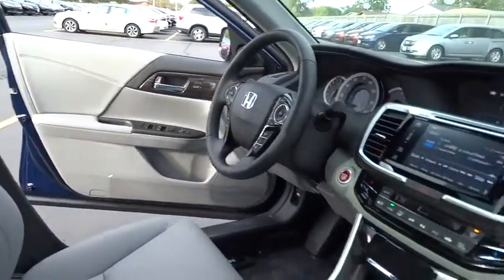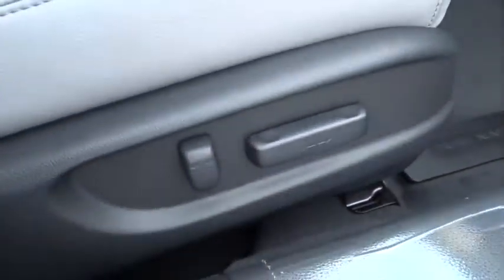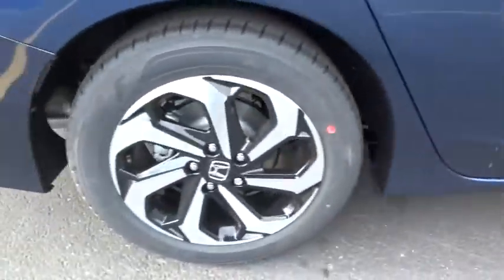Power passenger seat, navigation system, stability control, traction control, keyless entry, remote engine start, anti-lock braking system, steering wheel audio controls.